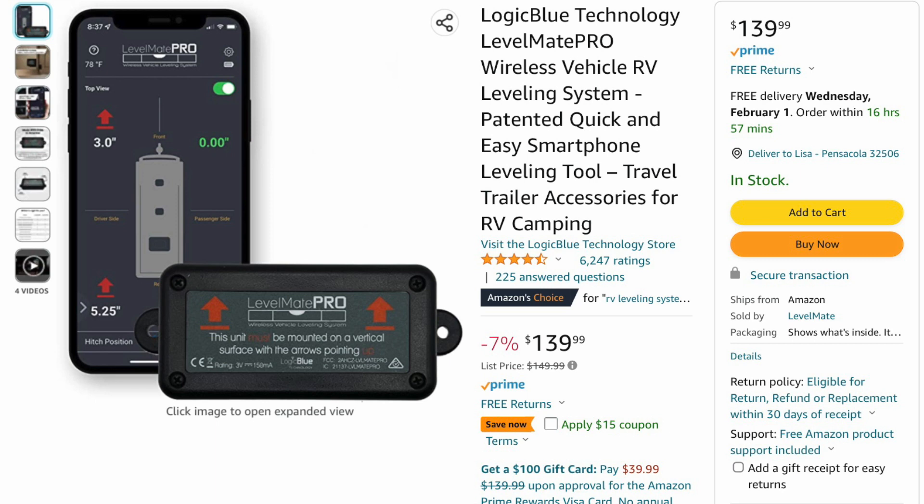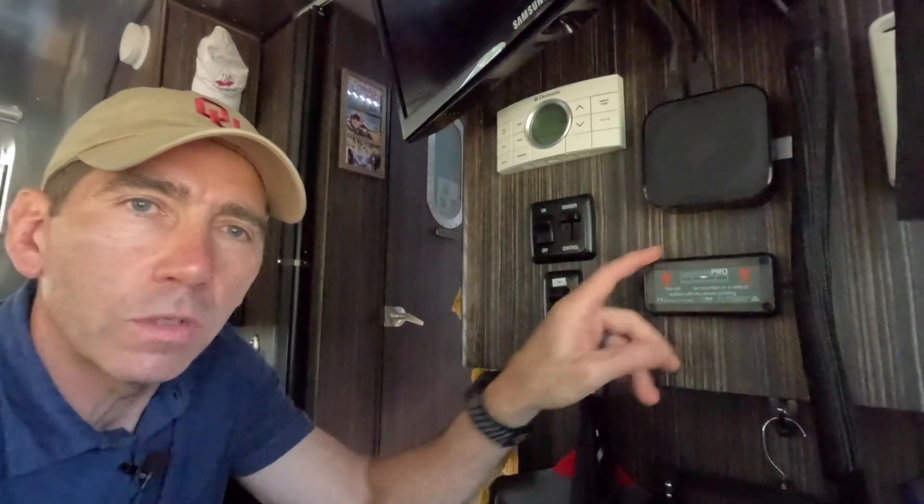The next upgrade we made was the purchase of the Levelmate Pro leveling system. This is a Bluetooth-compatible device that you mount on the inside of your Airstream. Once it's mounted and calibrated, you use it to help level your rig when you roll onto a site. As you can see, we have our Levelmate Pro installed here in the front bedroom of our Airstream right underneath the television set. We installed it here towards the front to ensure good signal when I'm sitting in the truck with my cell phone.